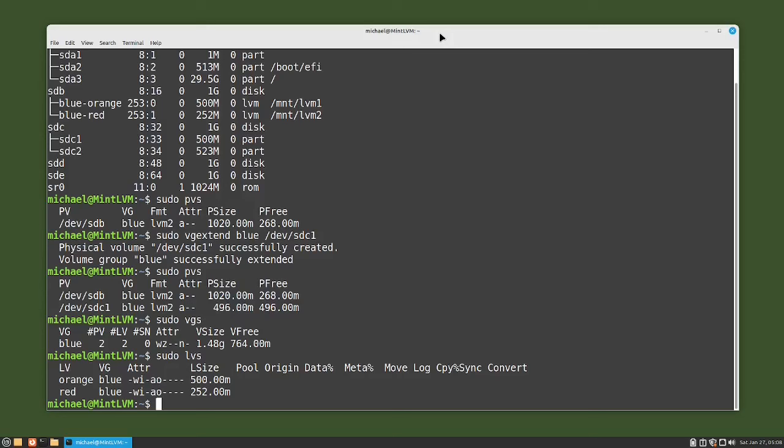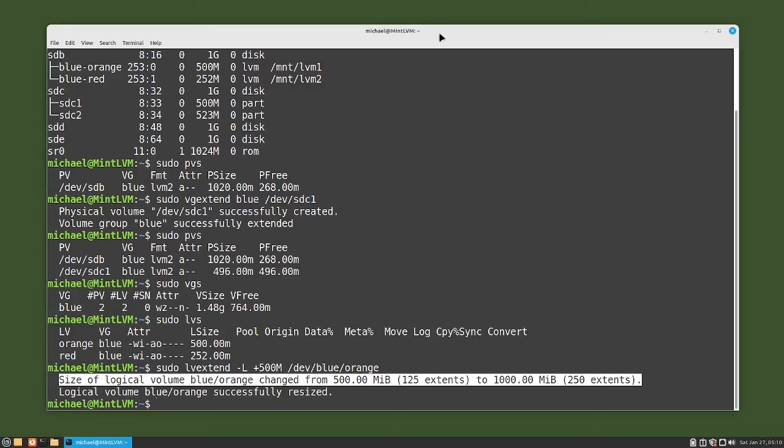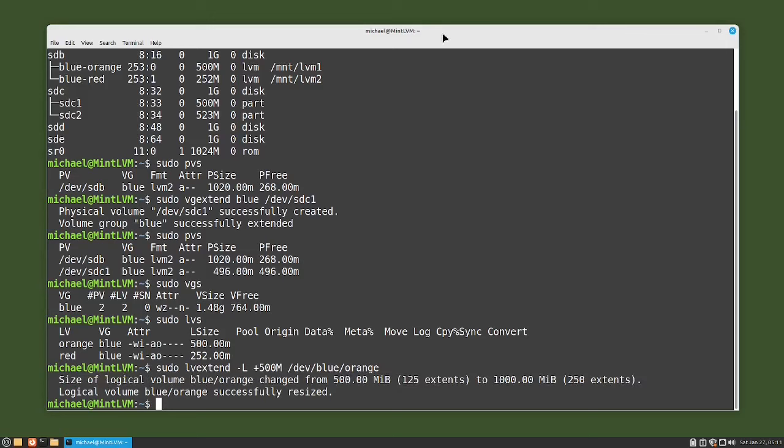I want to extend the logical volume orange by 500 megabytes. I'll do that with the command sudo lvextend -L +500M /dev/blue/orange. I'm using the uppercase L because I want to give it a specific size, and the plus sign before that 500 megabytes is very important — we need the plus sign to say we are adding 500 megabytes to our logical volume. We see a message that logical volume blue/orange has changed from 500 to 1000 megabytes, or from 125 extents to 250 extents, and that the logical volume was successfully resized.